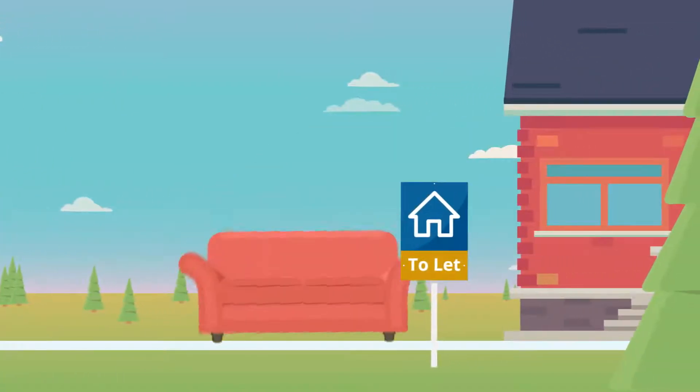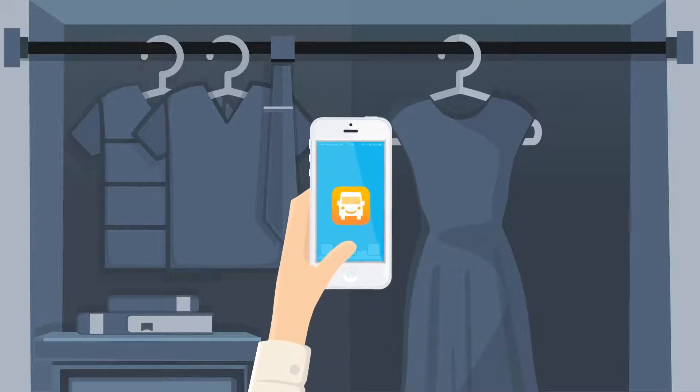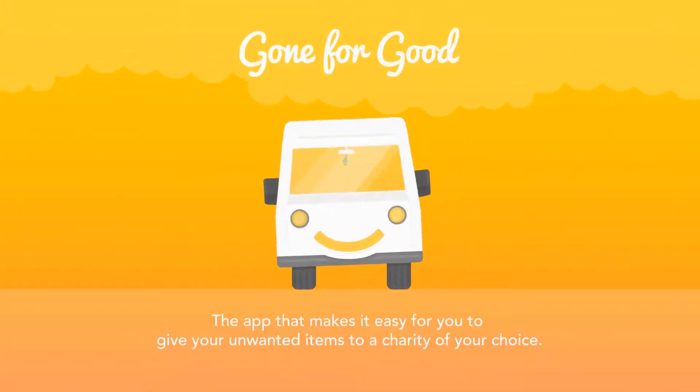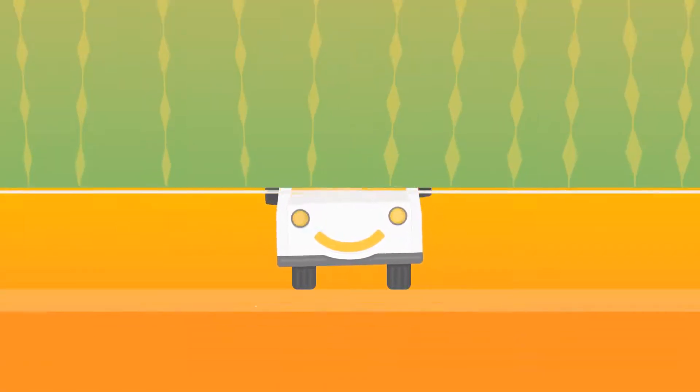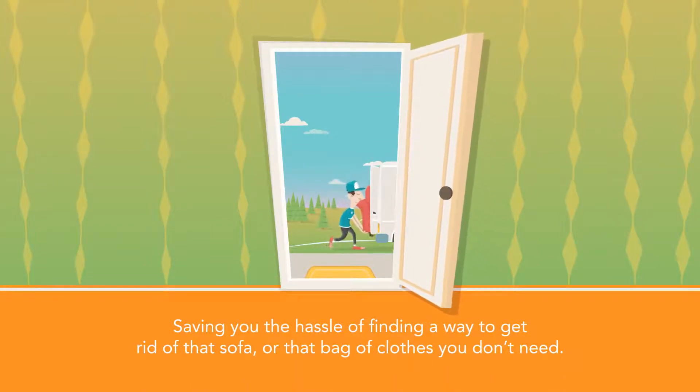If you have something you no longer need, don't chuck it away or leave it to go dusty in a cupboard. Use Gone For Good instead. Gone For Good is the app that makes it easy for you to give your unwanted items to a charity of your choice, saving you the hassle of finding a way to get rid of that sofa or that bag of clothes you don't need.